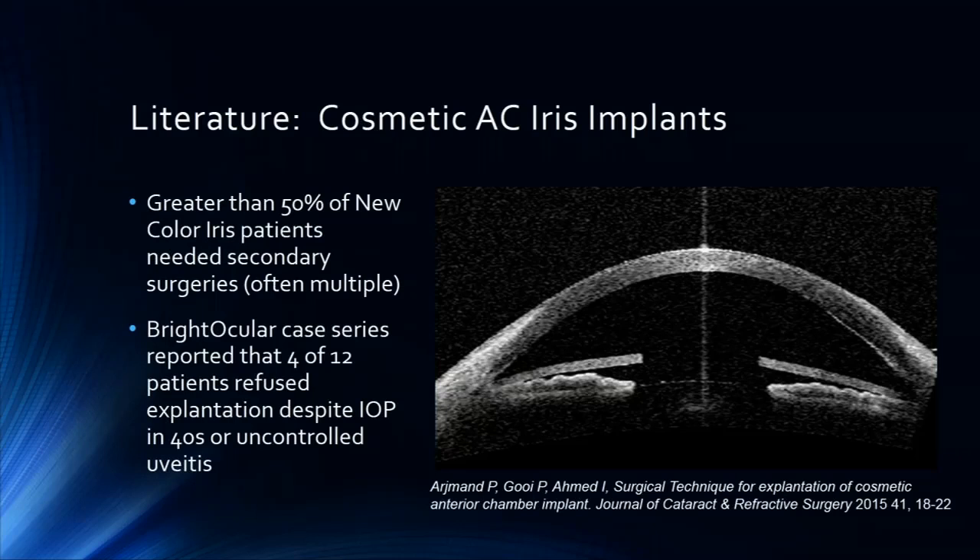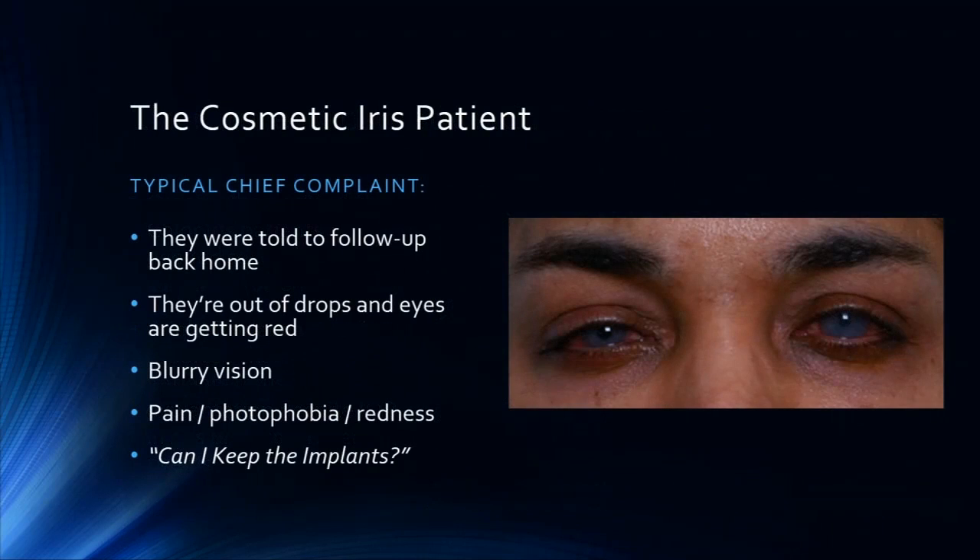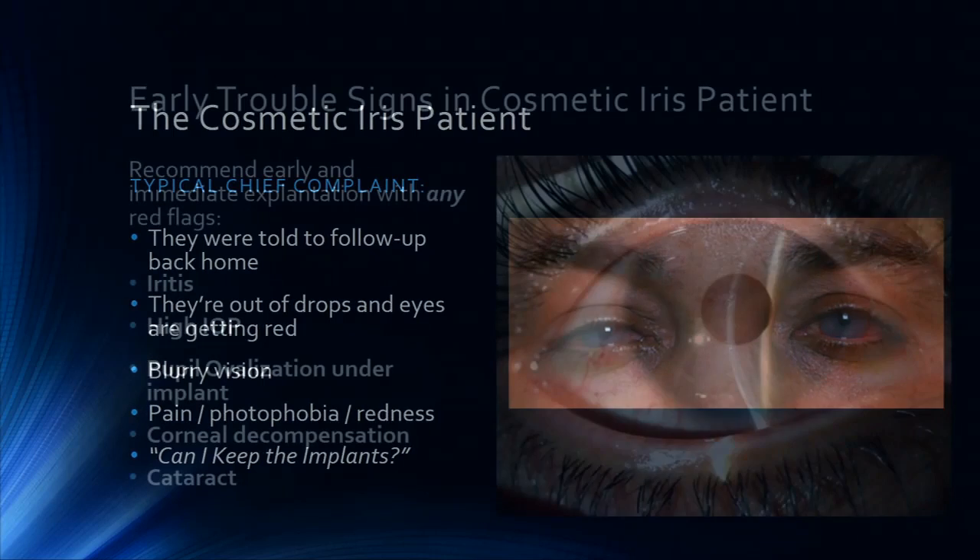One of the most disheartening things — and I've seen this personally, and many of you have — is that most of the patients refuse to have these taken out. Four of 12 in the Bright Ocular case series said please don't remove them. They were basically on eye drops and didn't want removal. Usually their chief complaint is: I've run out of drops, or my doctor in northern Africa told me to see an eye doctor, or my vision is blurry. Usually they want to keep the implants and they're on multiple steroid and glaucoma drops already.